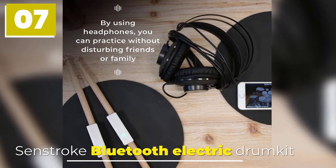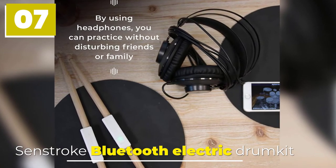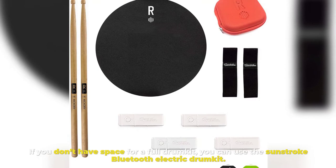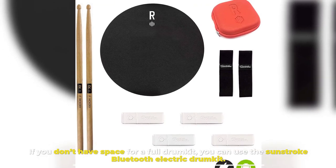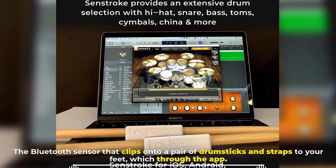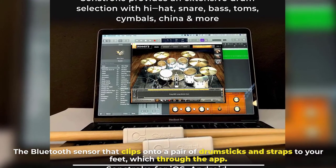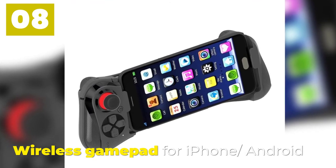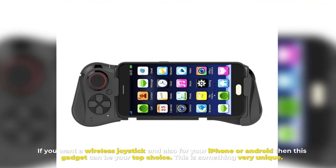Number seven: Bluetooth Electric Drum Kit. If you don't have space for a full drum kit, you can use this Bluetooth electric drum kit. It features a Bluetooth sensor that clips onto a pair of drumsticks and straps to your feet, connecting through an app on your phone.